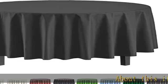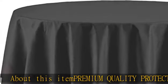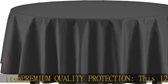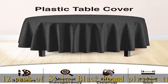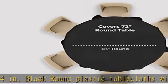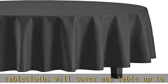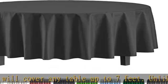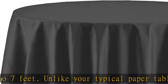Premium quality protection: this 12-pack of 84-inch black round plastic tablecloths will cover any table up to seven feet. Unlike your typical paper tablecloths, these disposable table covers for parties are spill and waterproof, with high opacity to cover any table with minimal transparency. Great plastic tablecloths for parties, weddings, holiday parties, and birthday parties.